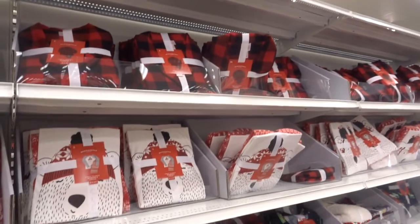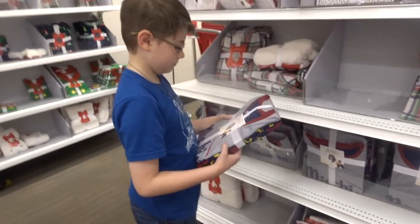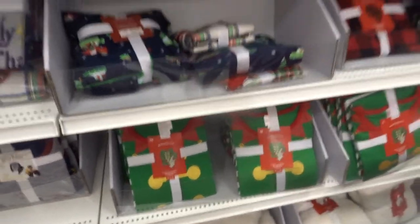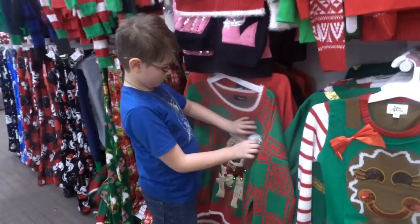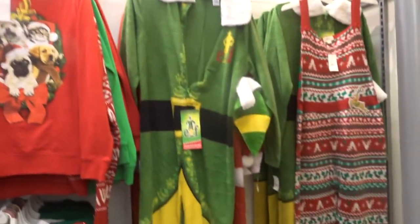This is like the family pajama section. Look — they have Harry Potter ones! So it looks like there's tons of different kinds. Ugly pajamas, ugly sweaters. It's so funny to me that this is a thing.